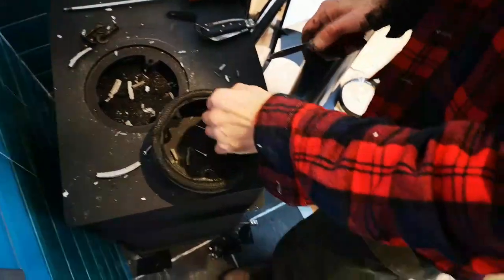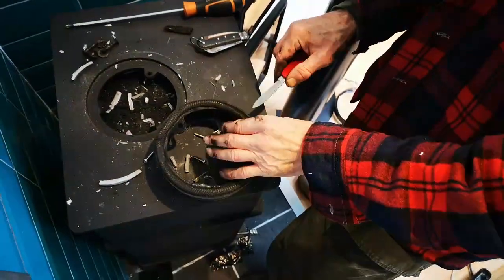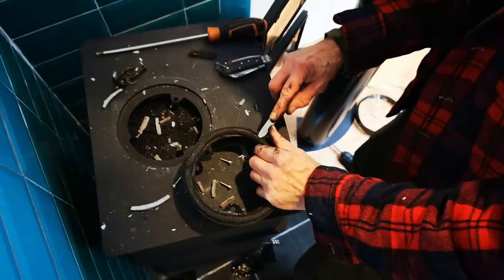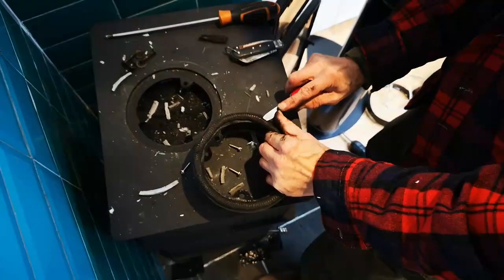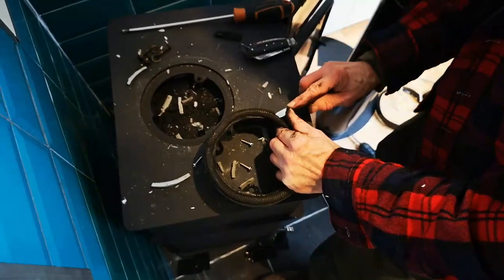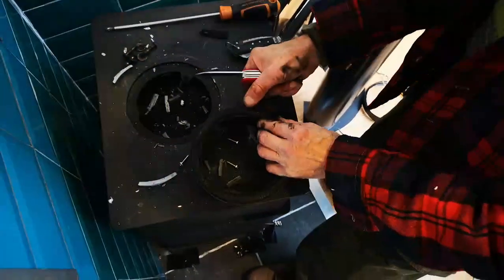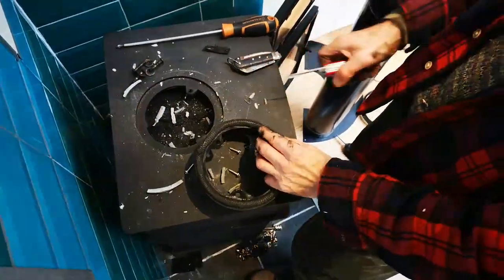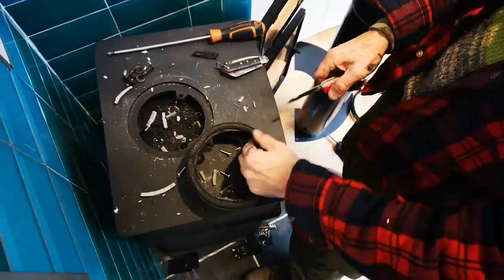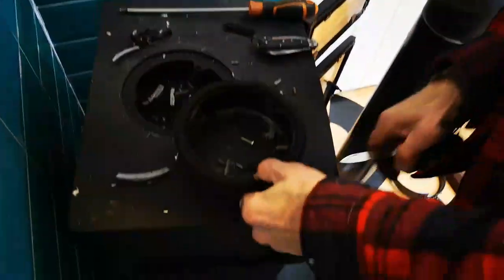I'm going to get this bit out and then push it over and put some fresh fire cement underneath it. It's good to find the problem because you know then that it'll be fine. Right, that looks better already.